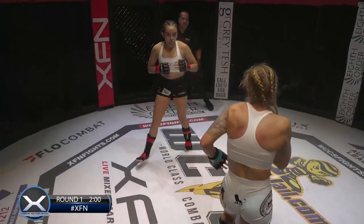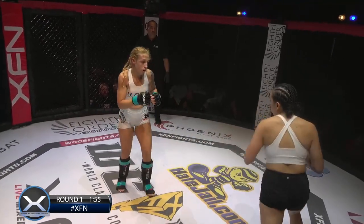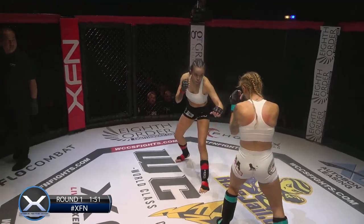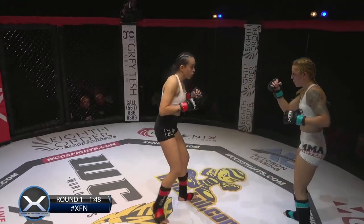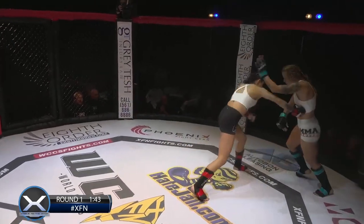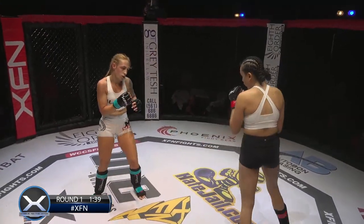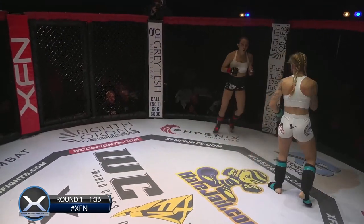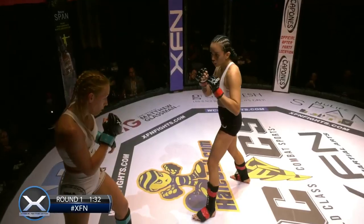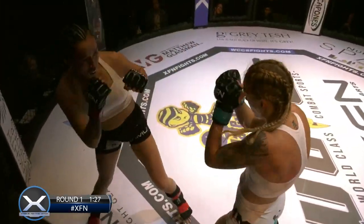Good head movement from Perez getting out of the way of the counters. Nice leg kick from Evelyn. Evelyn's circling. Off the couch or not, if it's this kind of pace, that's something Evelyn can do — she can control the pace. She's got some good body work there as well. Just a big hand speed advantage for Evelyn Romo here. Perez is kind of giving away that switch to that kick. Good right hand there.